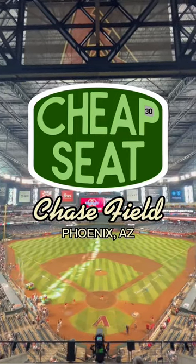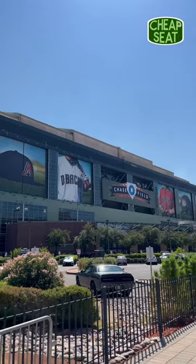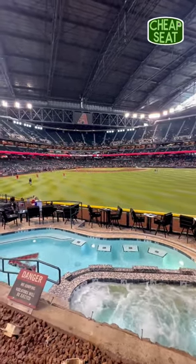This is Cheap Seat, the series where I find the worst seat at every major league ballpark. Today I'm taking a look at Chase Field, home of the Arizona Diamondbacks, and the worst seat here has some flaws that I haven't seen at any other ballpark up to this point.